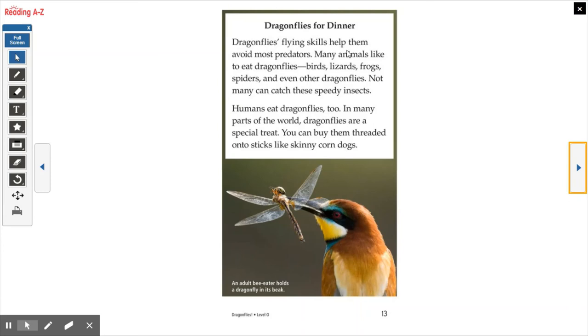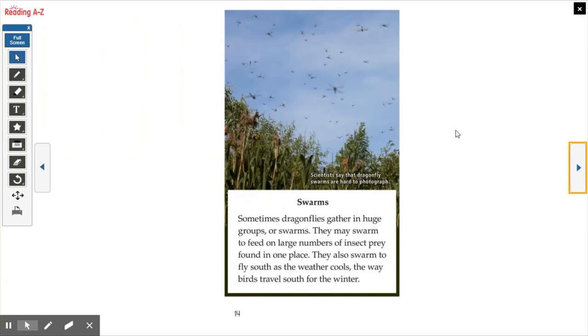Dragonflies for Dinner. Dragonflies' flying skills help them avoid most predators. Many animals like to eat dragonflies — birds, lizards, frogs, spiders, and even other dragonflies — but not many can catch these speedy insects. Humans eat dragonflies too. In many parts of the world, dragonflies are a special treat — you can buy them threaded onto sticks like skinny corn dogs. An adult bee eater holds a dragonfly in its beak. That's funny because we read that other book about edible bugs, so we can add dragonflies to the list.